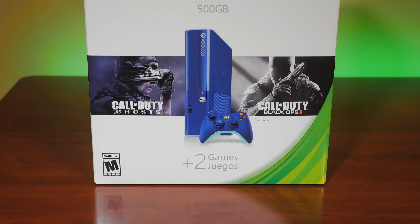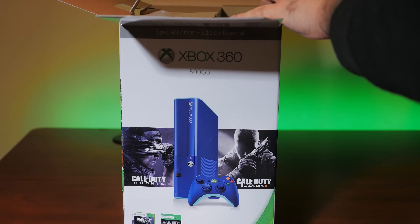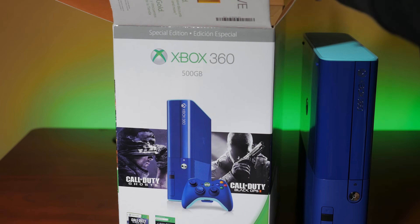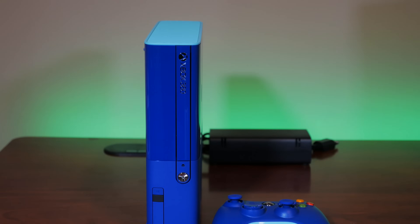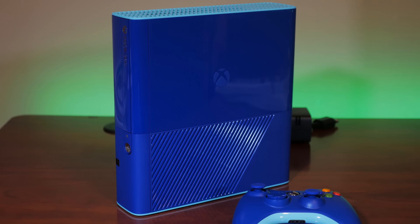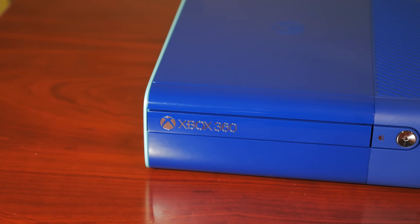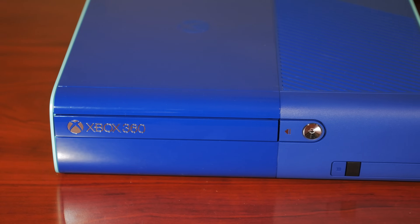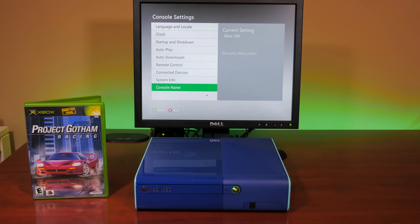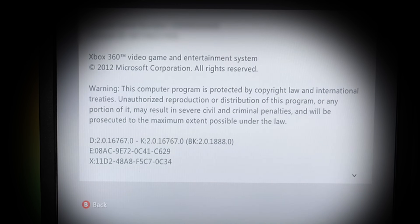Let's revisit backward compatibility on an Xbox 360. We'll be using a late model Xbox 360 from 2014 — a special edition model with a 500 GB hard drive, one of the last 360s released. You can use any Xbox 360, all the way down to an original Xenon from 2005, as long as you have a hard drive installed. To confirm you have the latest backward compatibility update, go to system settings, console settings, then scroll down to system info. The backward compatibility update is identified by the letters BK followed by a version number. If you have 1888, you're all updated and ready to go.